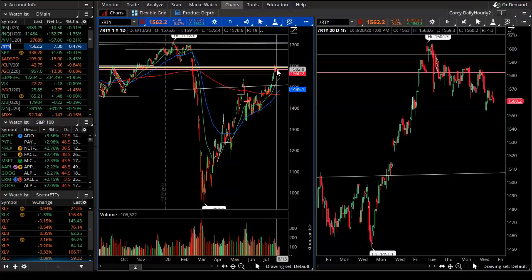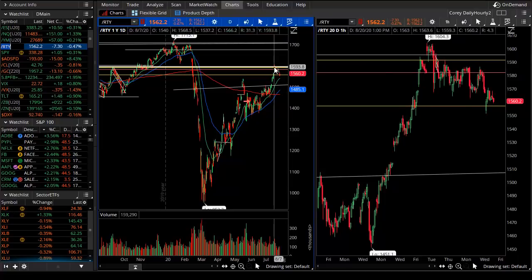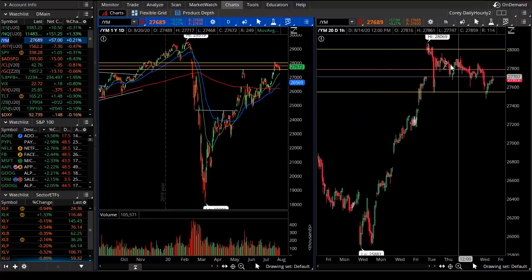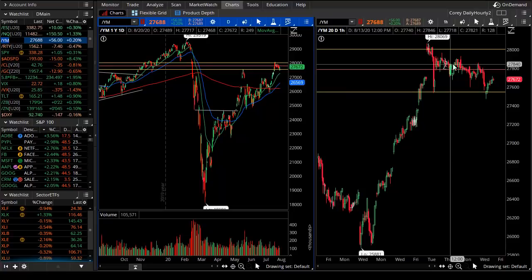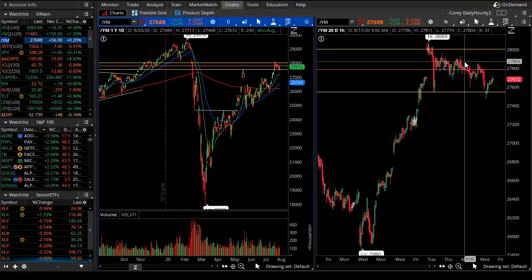I don't want to be cliche and call it a tale of two markets, but in terms of our indices, the Russell is peeling back right as expected and is logical from overhead resistance. The Dow Mini Futures, the Dow Jones 30 Index, peeling back from resistance as expected. So those two are doing what the probabilities suggest.